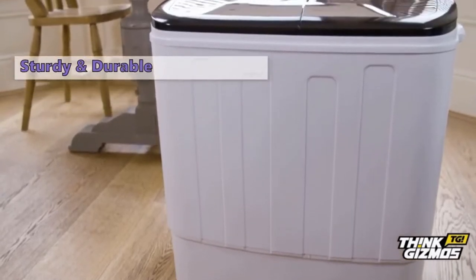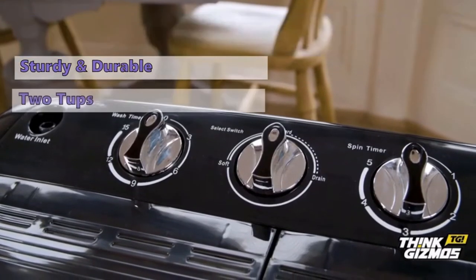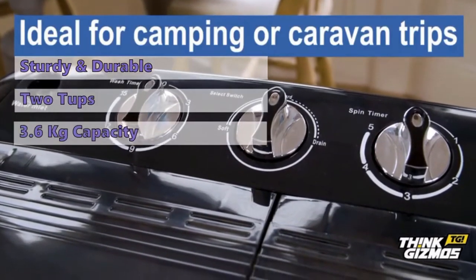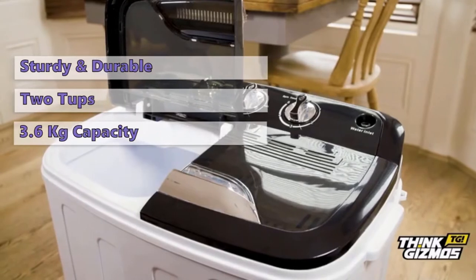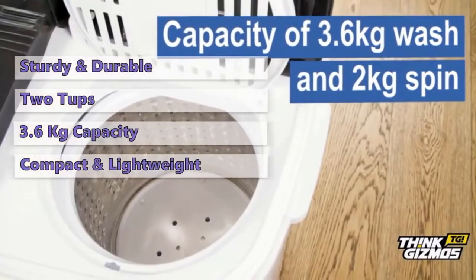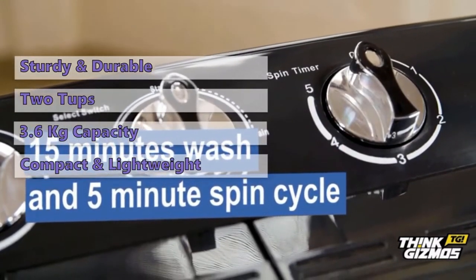The machine from Think Gizmos is a sturdy and durable portable washing machine with two tubs. The first one is for washing and the other is for spinning. It has a capacity of 3.6 kg when washing and 2 kg when spinning. The compact and lightweight design of this washer make it ideal for places with limited space, such as mobile homes, small apartments, or for camping.